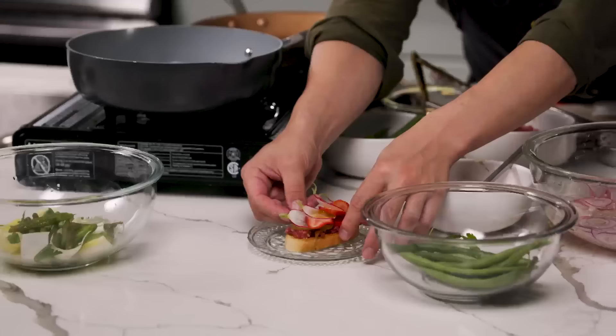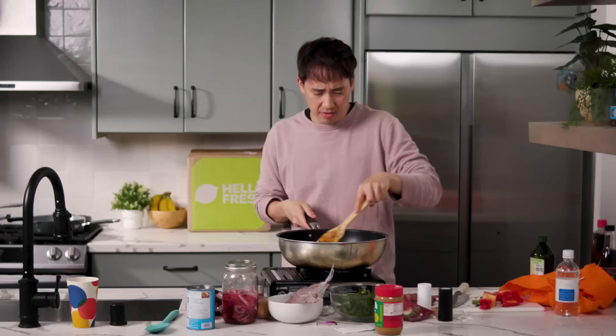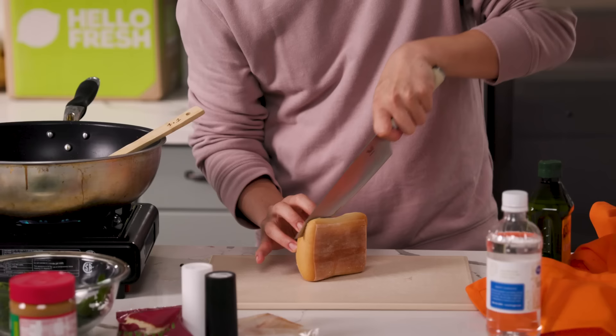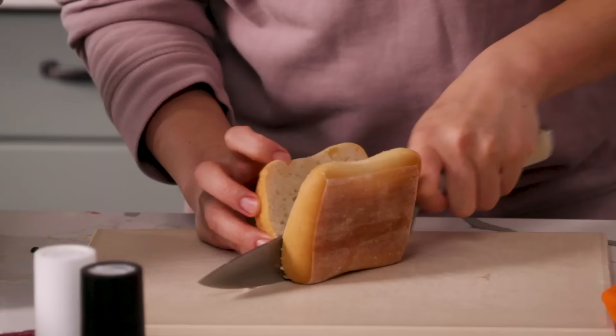It needs salt for sure. It needs salt. I'm glad I tasted that. I think we're getting close to finished. So the last thing I'm going to do is get the bread ready, and then I'm chopping the bread in half here.